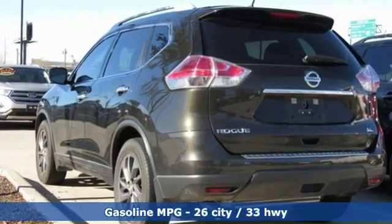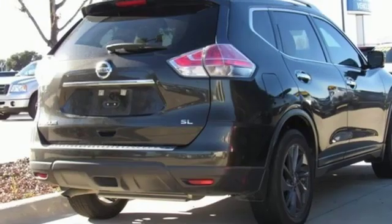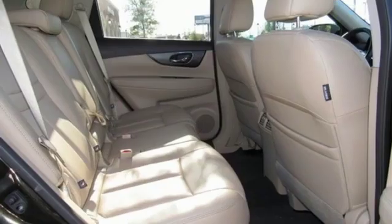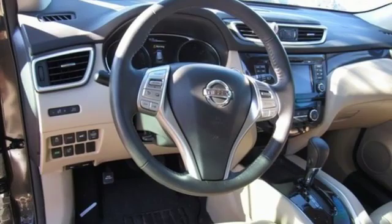Inline four-cylinder engine, front heated leather bucket seats, streaming audio, auto dimming rearview mirror, dual zone climate control, wireless phone connectivity, external memory control, first and second row power sliding and tilting sunroof, push-button start, and power heated mirrors.